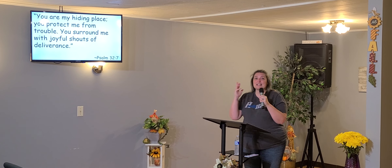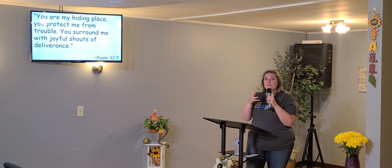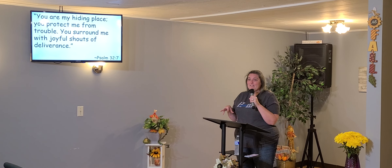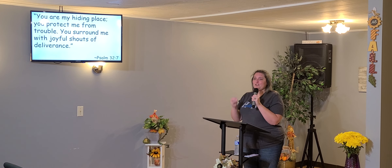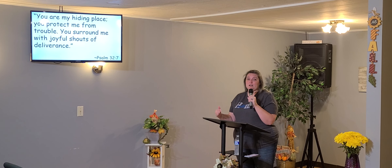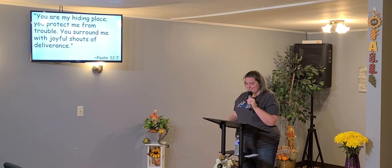And then the most important thing is the last part of this Scripture: 'You surround me with joyful shouts of deliverance.' That means while he works, we praise. That means our fear literally turns to praise when we let God be God. When we stop hiding from him and start hiding in him, your fear becomes shouts of deliverance.